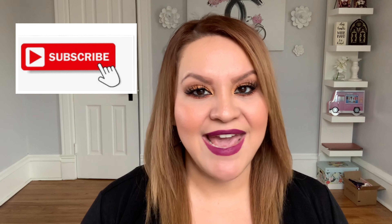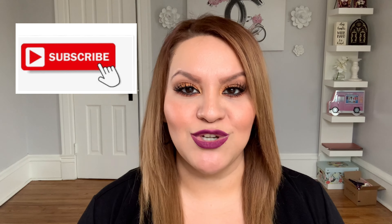Alright everyone, that's it for this video! I hope you guys enjoyed my TJ Maxx and Burlington finds. Let me know in the comments if you've found any of these amazing products at your local TJ Maxx or Burlington. If you enjoyed the video, please give it a thumbs up, and if you're new to my channel, don't forget to subscribe. I'll see you guys in my next video — bye!